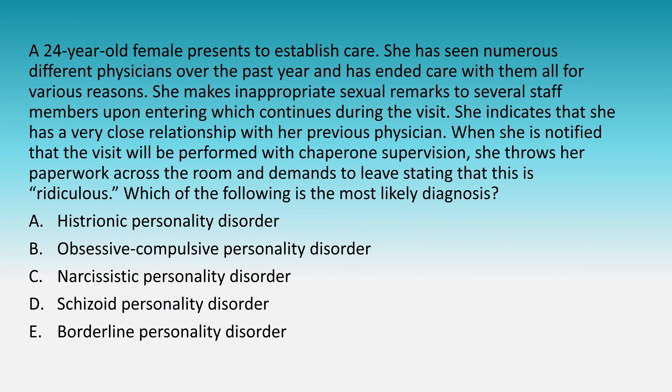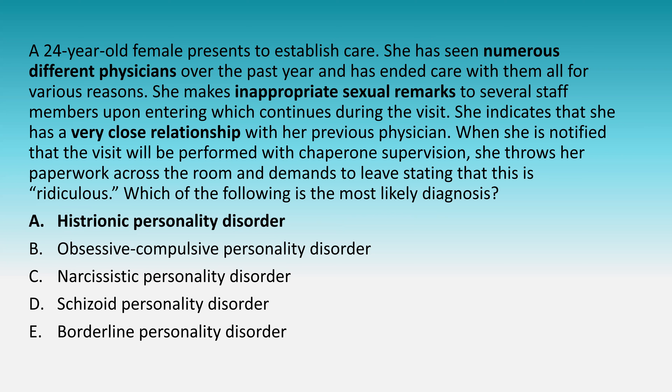A 24-year-old female presents to established care. She has been seen by numerous different physicians over the past year and ended care with all of them. She makes inappropriate sexual remarks to several staff members. She indicates she has a very close relationship with her previous physician. When notified the visit will be performed with chaperone supervision, she throws her paperwork across the room and demands to leave. The most likely diagnosis is histrionic personality disorder. Key hints: numerous physicians, inappropriate sexual remarks, and overestimating intimacy with previous physicians.